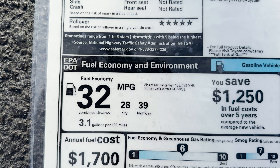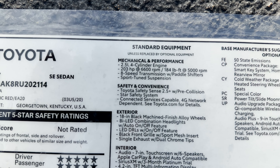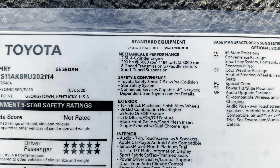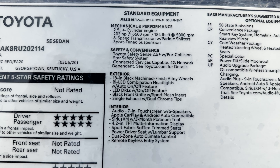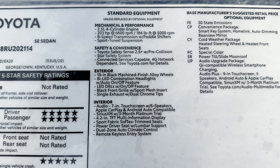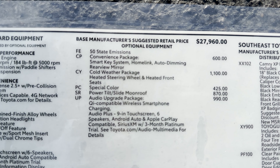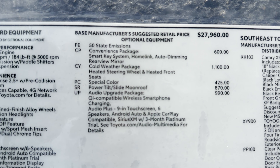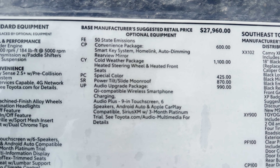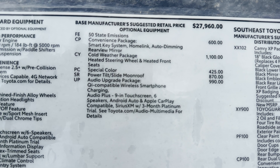Excellent safety ratings here. Here's the fuel mileage: 28 city, 39 highway. Standard equipment is the same for the supersonic red and the cavalry blue next to it — it has Toyota Safety Sense 2.5+. The convenience package lets you add the smart key system, Homelink, auto-dimming rearview mirror, and the cold weather package, which is where you get the heated steering wheel and heated front seats.